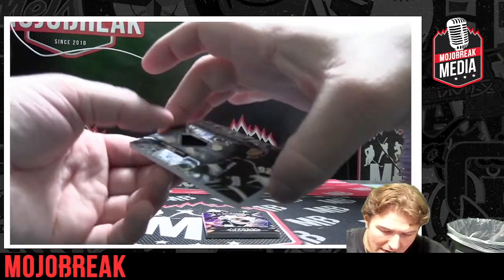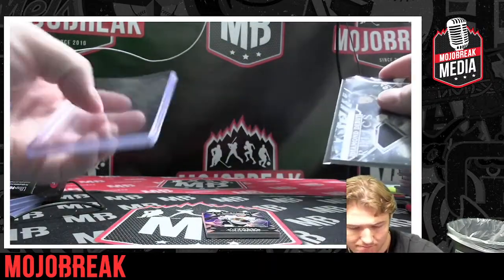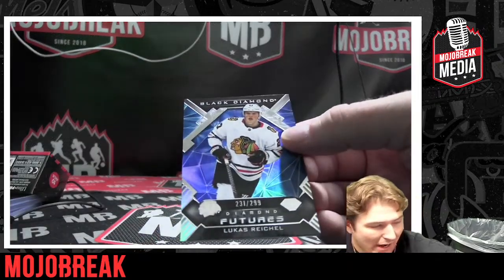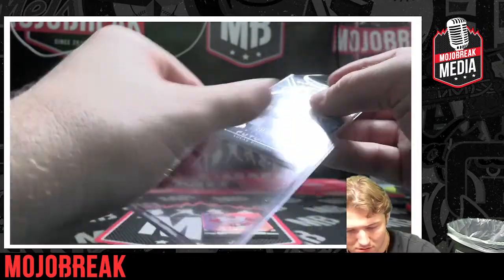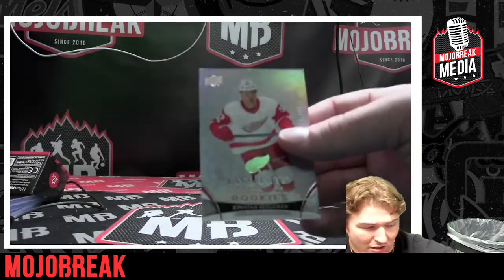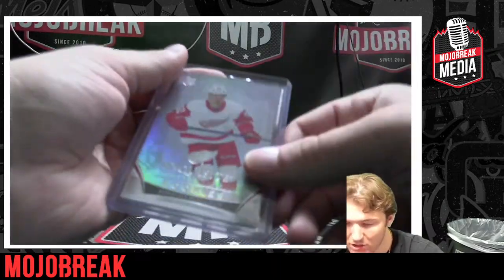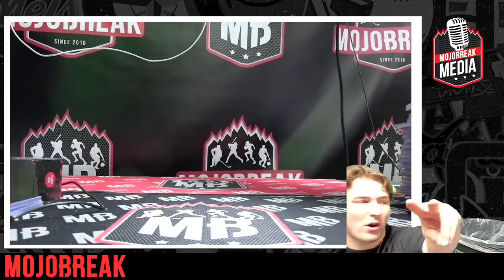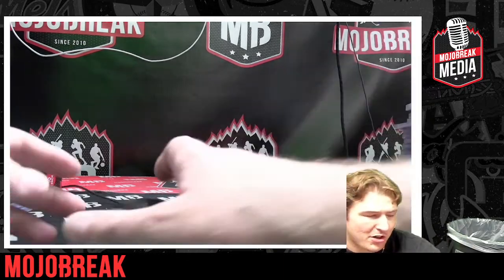Diamond Debut Relics — Brant Clark for the Kings. Numbered to 299, Lucas Reichel. And the last card, Mojo — numbered to 399, Upper Deck Exquisite, Detroit Red Wings. Congratulations Detroit! What a break you guys, what a break! That was the 2022-23 Upper Deck Black Diamond five-box case, PYT number two. Appreciate y'all grabbing spots in that break!